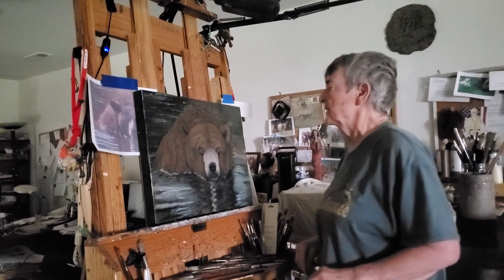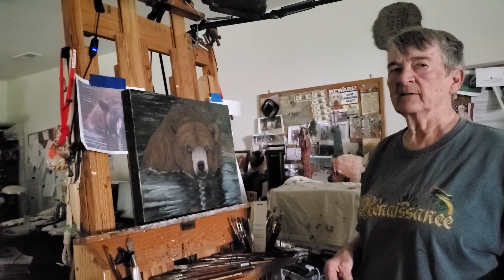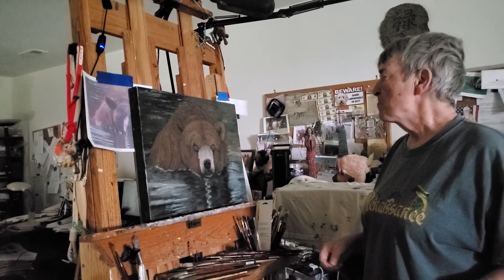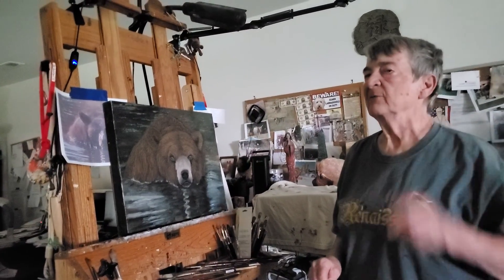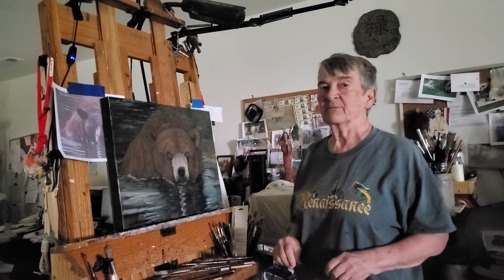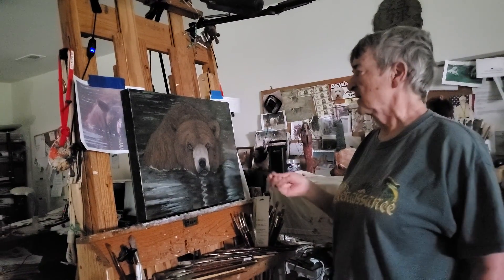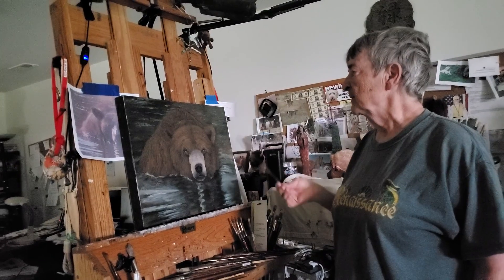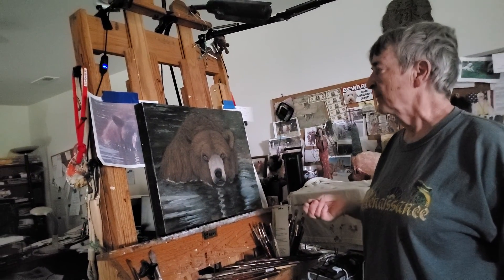Good morning everybody, it is Thursday June 2nd I think. I know you've joined me for the past several weeks watching me paint this guy, and it certainly turned out to be a challenging painting.